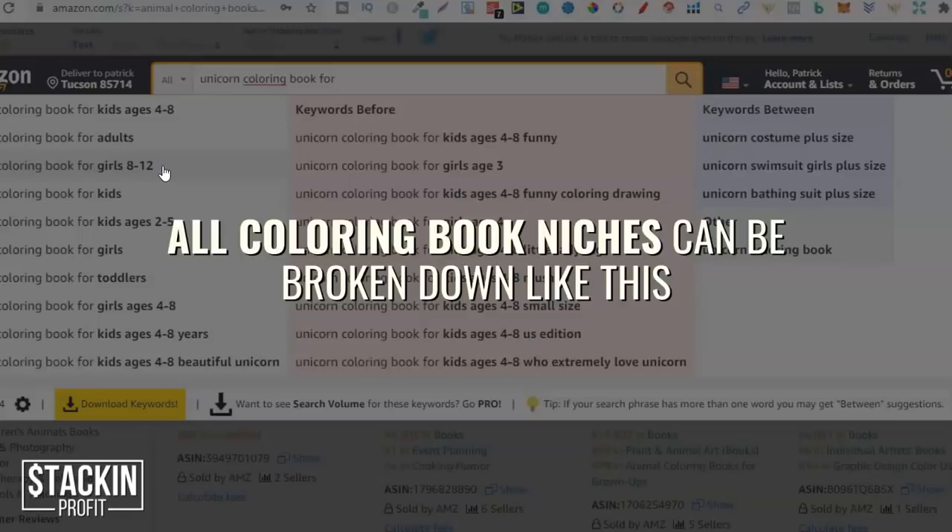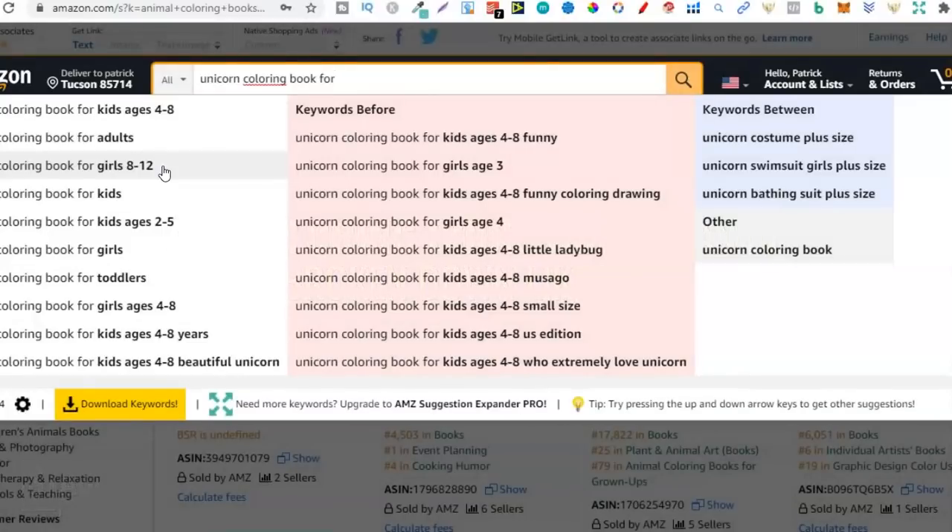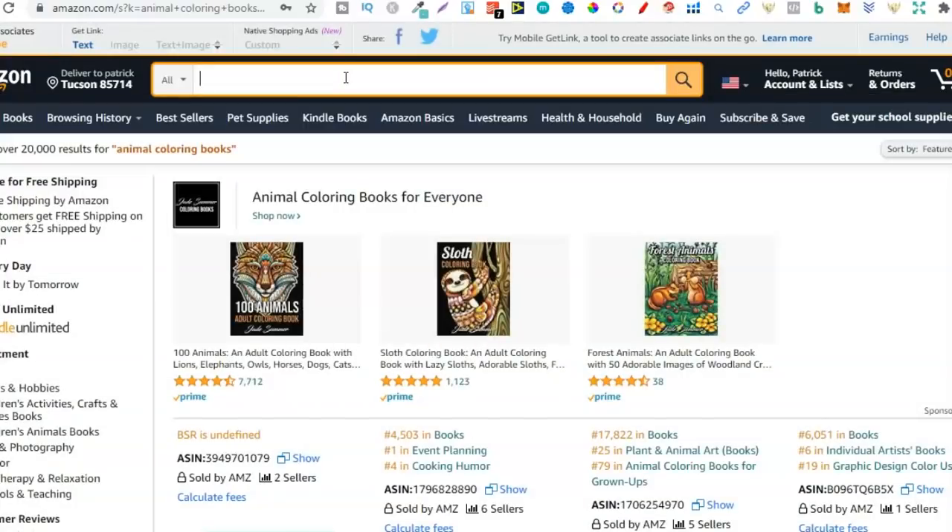I did recently do a video on this and I'll link that in the right hand corner so you can go through and watch. But that's the first one — the first evergreen KDP niche that can potentially make you sales all year round. If you don't know how to create colouring books, it's not as hard as you may think. We do have a course all about this which you can find in the description down below in the LCB Vault, and we also have some videos on creating colouring books here on the channel.